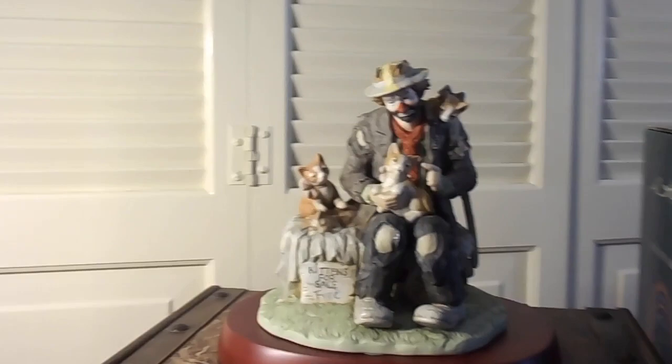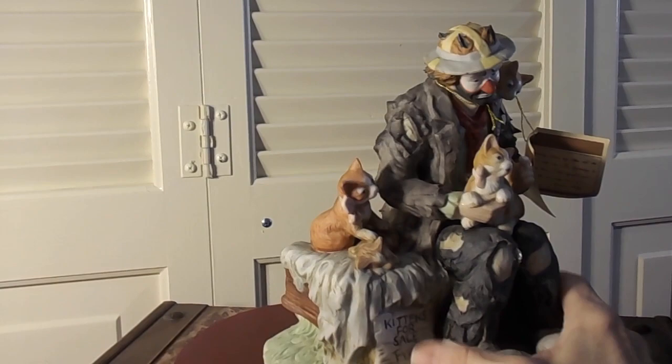Here's the next collector's item I have that I am going to be selling. This is an Emmett Kelly figurine and the name of this one is Kittens for Sale. It is in excellent condition. It's been in my curio cabinet. And I do have the box, which is in pretty good shape except for that corner.